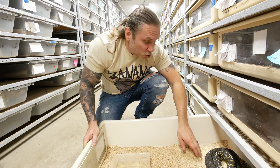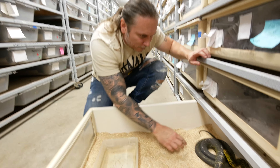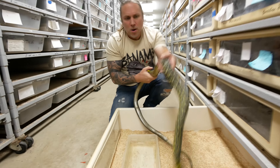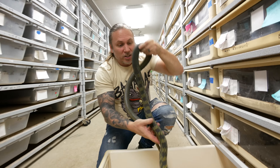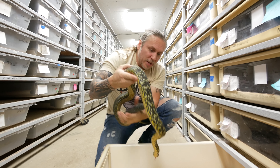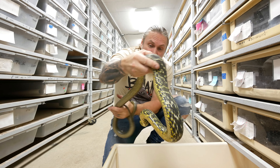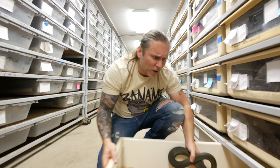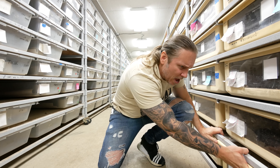This is my first normal king rat here. You can see the normals are actually really beautiful. I love the albinos, but to be honest with you, this is one of those species where the normals may actually be prettier than the actual albinos. That's a female too. So far we've got all females but one male.